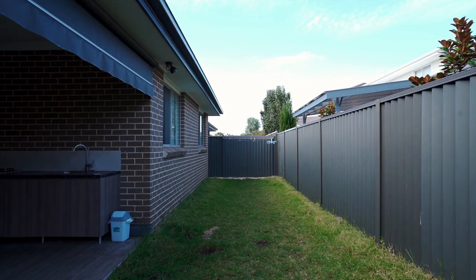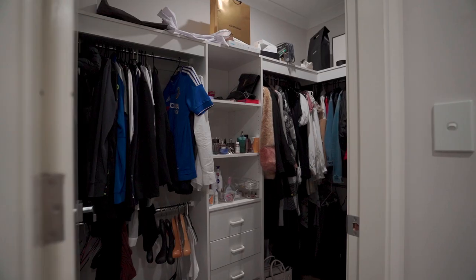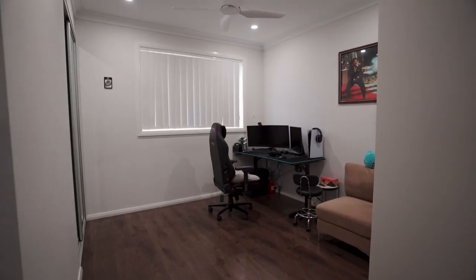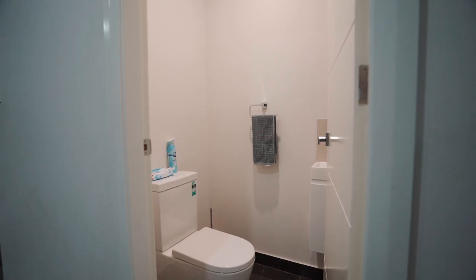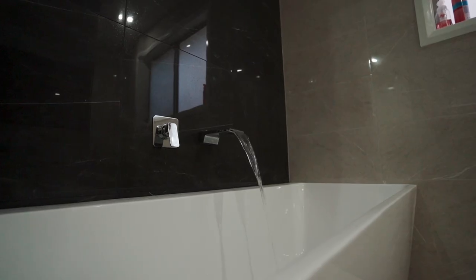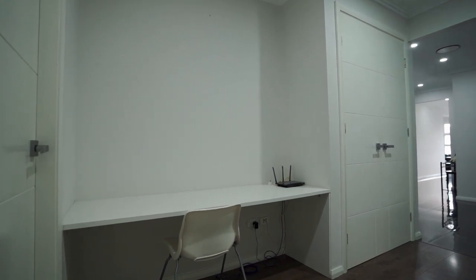It also has a beautiful low maintenance backyard. The master bedroom comes with an ensuite and a walk-in wardrobe. All of the bedrooms are quite spacious and come with built-in wardrobes. The bathrooms are top quality and add a lot of charm to this stunning home. There is a separate study nook, really handy if you're looking to work from home.